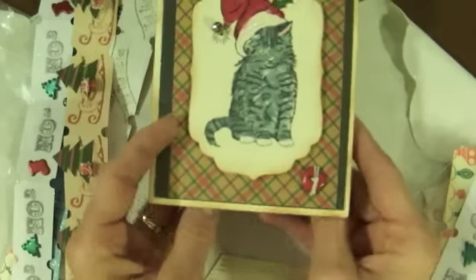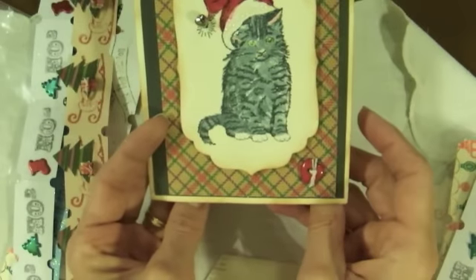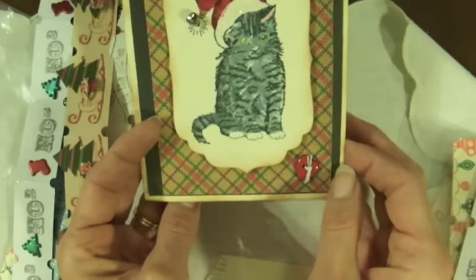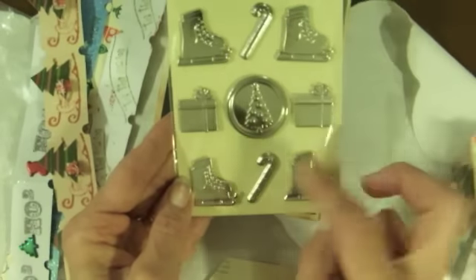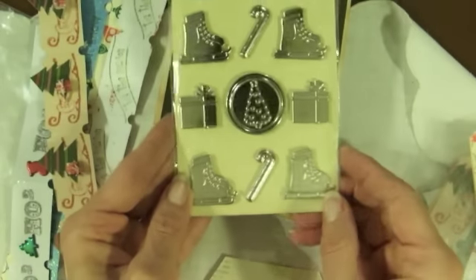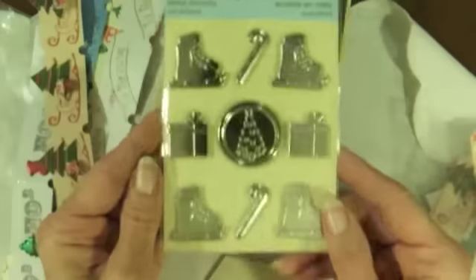And then she sent me this adorable card. Look at this cute card — it's got Sophie on it. Or Lucy. One of the two. That is so cute. And then some beautiful metal accents. They are so pretty. Thank you, Sharon.